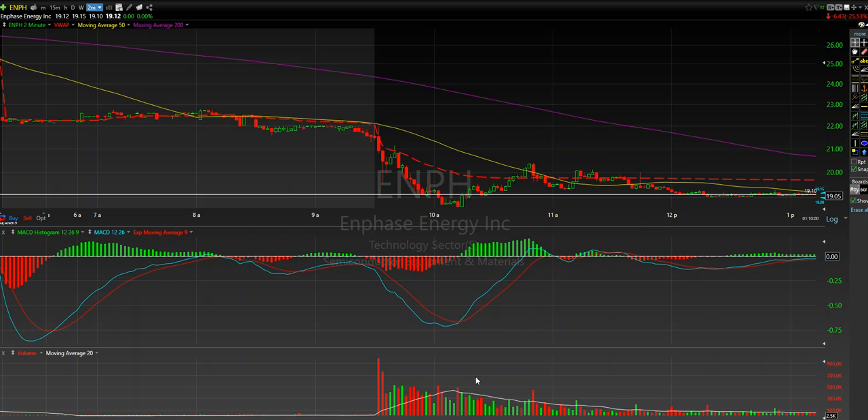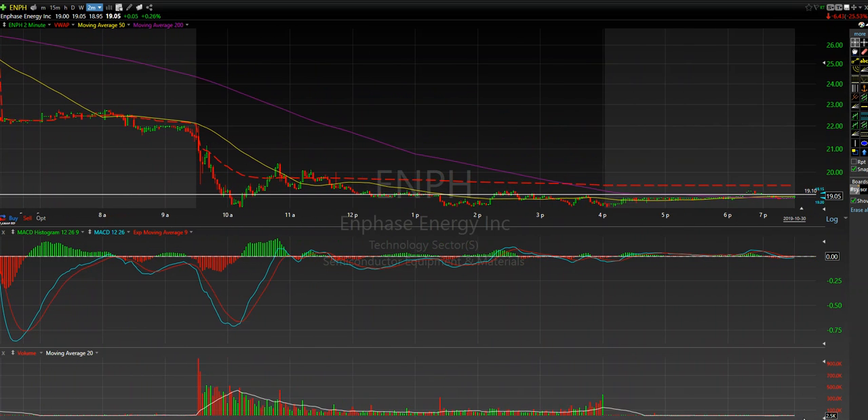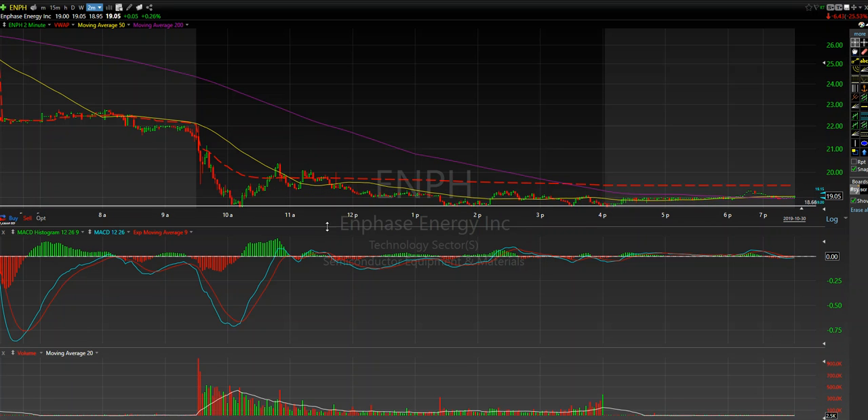What I did do is I sold the vast majority of my position and kept a couple contracts short going into the back end of the day, looking for another big move. My assumption was that we were going to get that second leg down, but it didn't come. We broke down, saw the low of day challenged right through here, and as soon as we hit that level and it stuck and rallied again, I cleared the balance of my position.